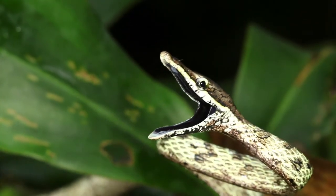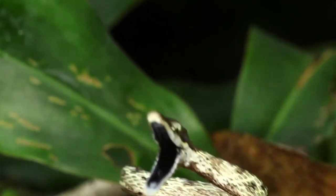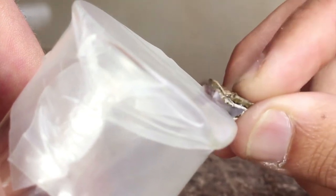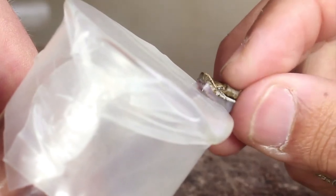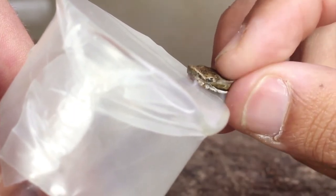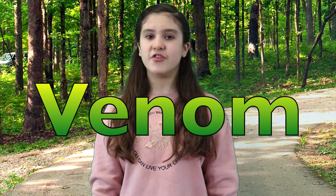Did you know that even though most snakes have teeth, not all snakes have fangs? In fact, the only snakes with fangs are the venomous ones. These fangs are sharp, long, hollow or grooved teeth that connect to a small sack in the snake's head, located behind the snake's eyes. These sacks produce a poisonous liquid called venom. When a snake bites, their venom is released, and it starts to work immediately to either kill or paralyze their prey.